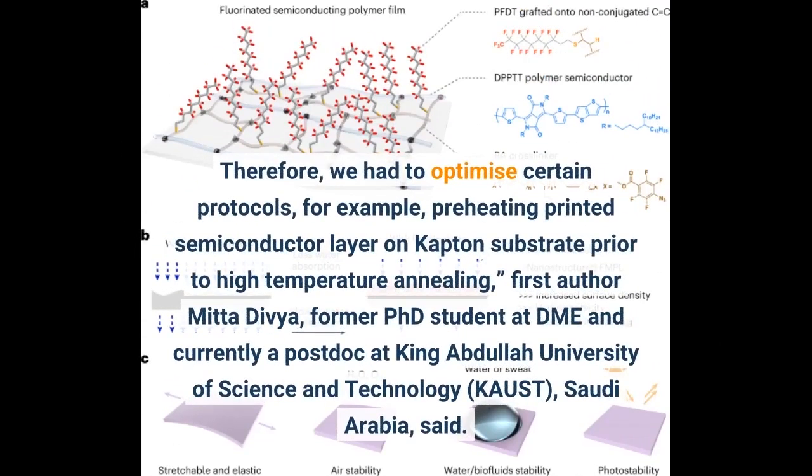Therefore, we had to optimize certain protocols — for example, preheating the printed semiconductor layer on the Kapton substrate prior to high-temperature annealing.